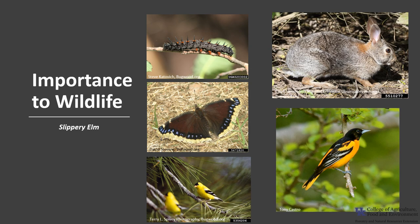Slippery Elm seeds and buds are eaten by a variety of birds and small mammals including American goldfinch, Baltimore oriole, and chickadees, as well as rabbits, possums, and squirrels. The Slippery Elm is also one of the hosts for the mourning cloak butterfly larvae. The twigs are browsed by rabbits and deer, and the tree provides thermal cover and nesting sites for several primary and secondary cavity nesters.